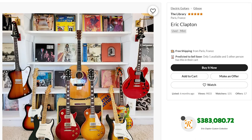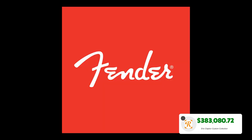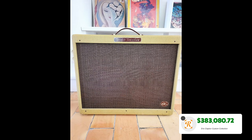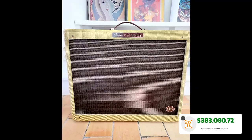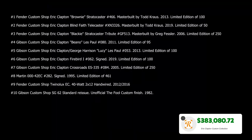Our next item is a collection of items for $383,080.72. You can walk away with not one but eight of Eric Clapton's custom shop and limited edition guitars, produced by Fender, Gibson, and Martin since 1995. There is also a 40-watt Fender custom shop Tweed Deluxe thrown in for good measure. We've listed all of the items in this collection on the screen so you can pause and have a good look.